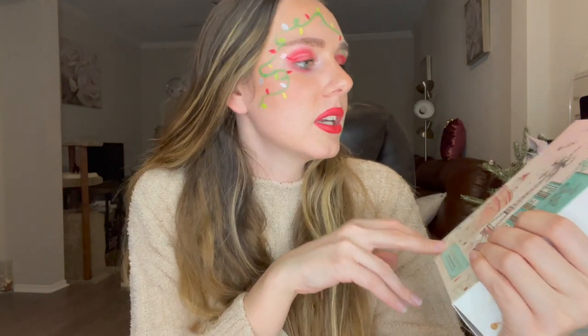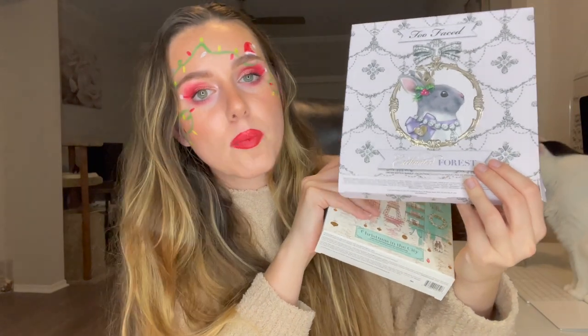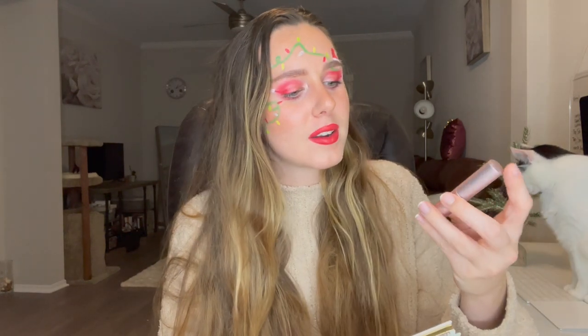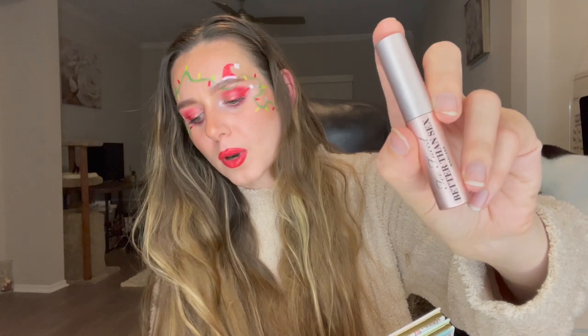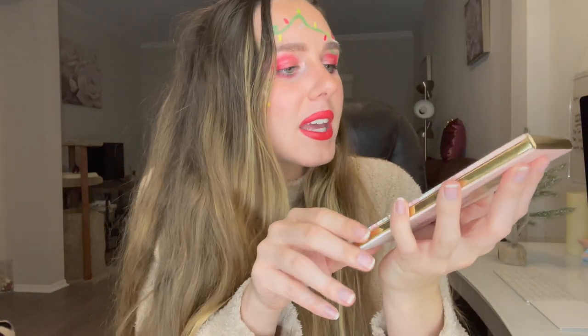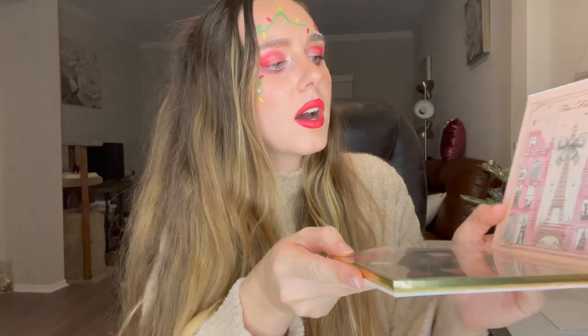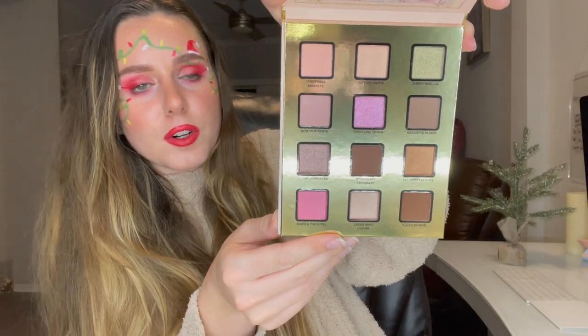The next product is the Two-Faced Christmas in the City, a limited edition makeup collection. I got something similar last year — the Two-Faced Enchanted Forest palette — and I want to do a separate comparison video. This set comes with another Two-Faced Better Than Sex mascara. I'm a little surprised that for a holiday set, last year's mini mascara had snowflakes on it, but this year's is kind of plain.